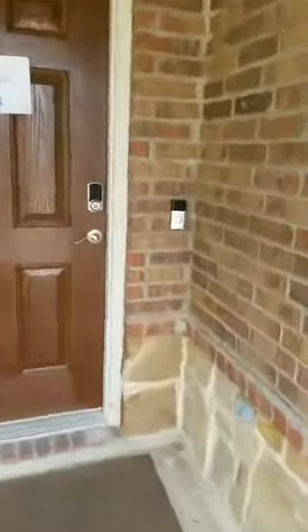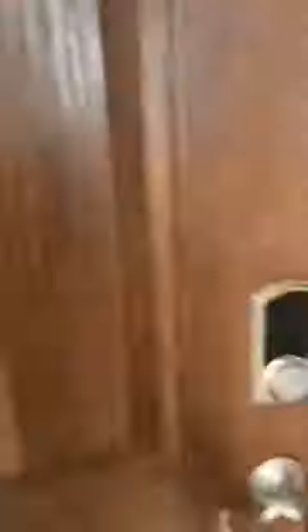So now we're going to walk up to the front door here, and here is the Ring doorbell where the owners of this home are undoubtedly watching me talk to myself.